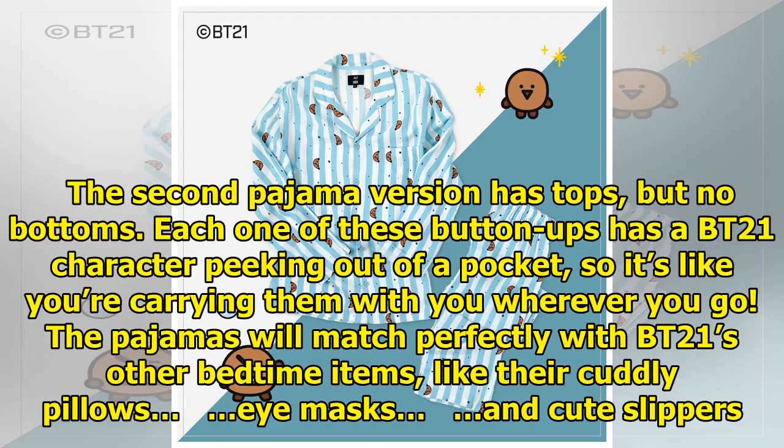The second pajama version has tops but no bottoms. Each one of these button-ups has a BT21 character peeking out of a pocket, so it's like you're carrying them with you wherever you go.